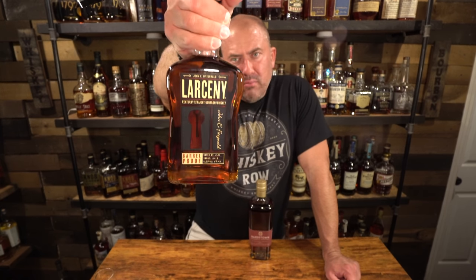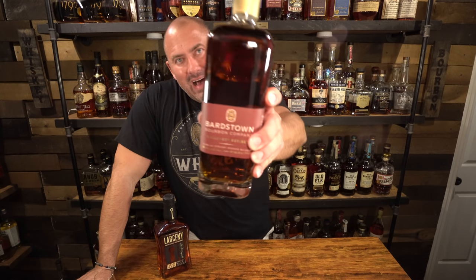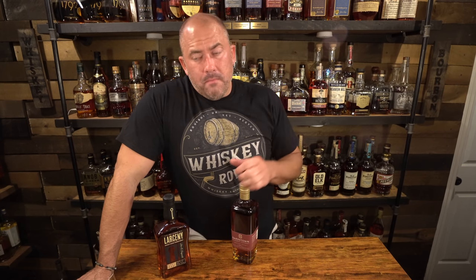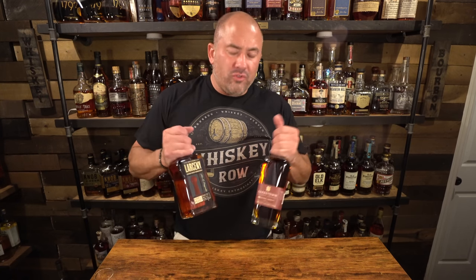The other thing I paid over retail for in Georgia is the Bardstown Discovery Series 5. I haven't opened this yet — I'm kind of excited but also nervous. I'm hearing some things that this may not be the greatest. I got the Discovery 4, opened it up and didn't love it, but then let it sit for a couple months and it was really, really good. So I'm opening my horizons with the Bardstown products and I'm hopeful that the Discovery Series 5 will be good.